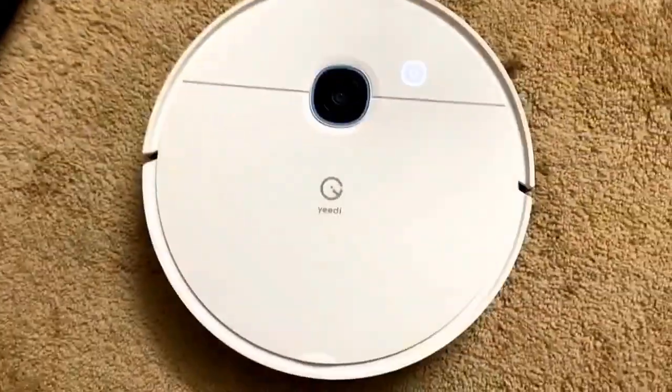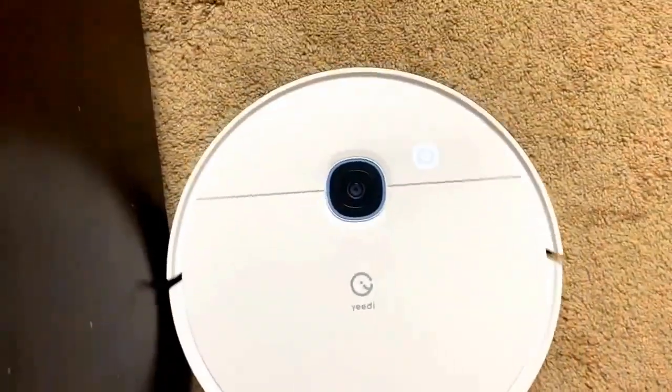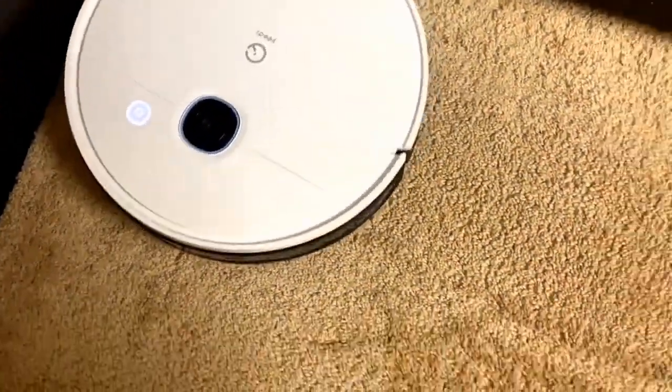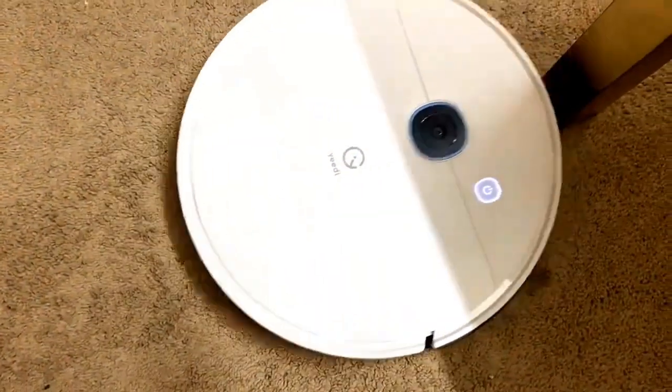ED helps your house look sparkling and squeaky clean in no time. This self-sweeping robot acts as your personal housemate for when you can't be bothered to bring out the broom and dustbin. As suggested by its moniker, ED is a sweetie that cleans dirty carpets and wood floors.